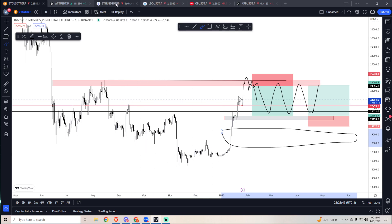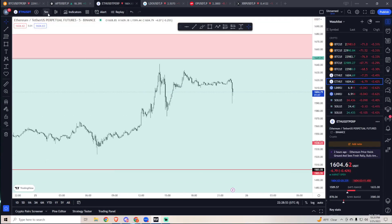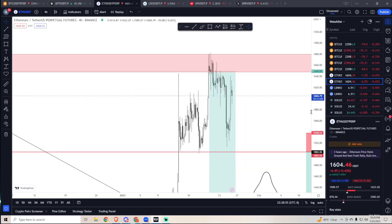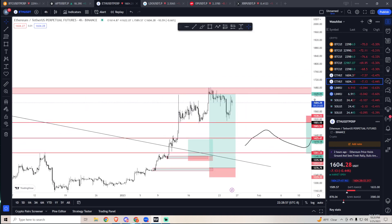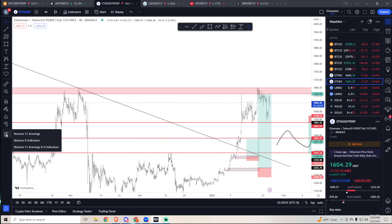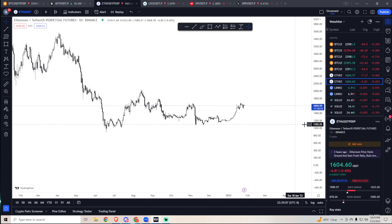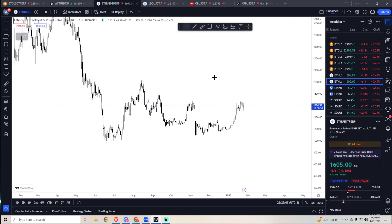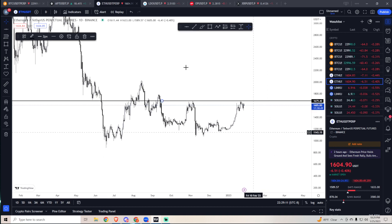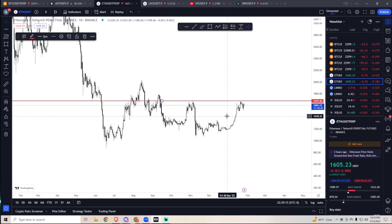Before jumping into other coins, let's look at ETH on the daily. Resistance for ETH is still around 1680. We got close to it but failed multiple times, and currently it's failing again. It looks like it's rounding, so I expect a pullback.